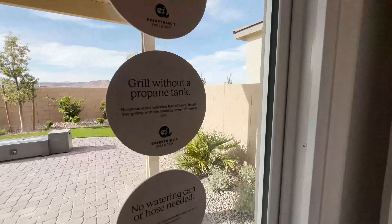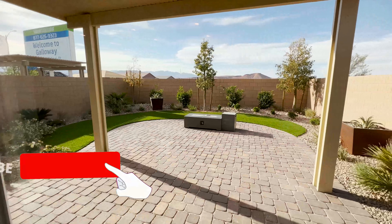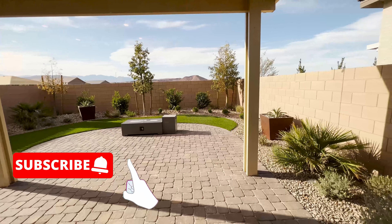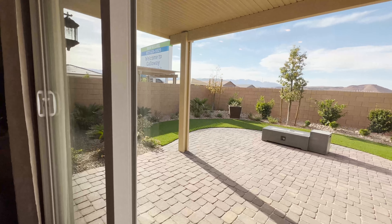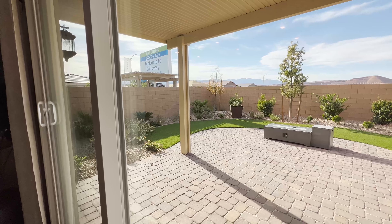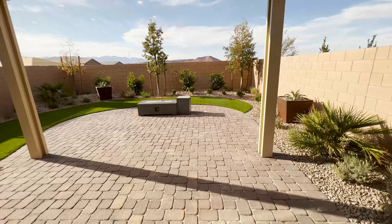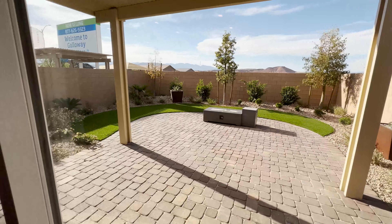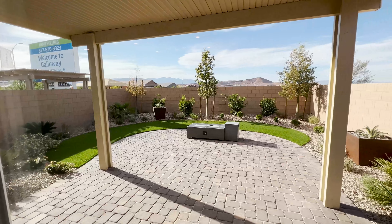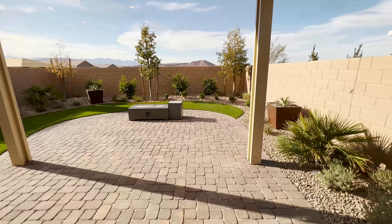Look at this — this is your backyard. This backyard is actually a much better size than other communities. You still have a little bit of space to put a small pool if the association allows.